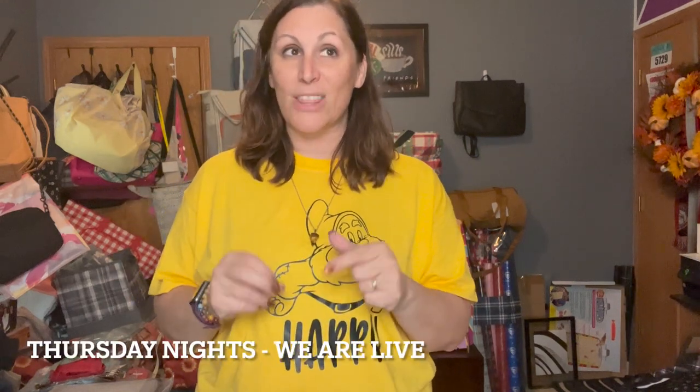Thanks for hanging out today. If you found this helpful, hit that like button and subscribe to become part of the Totes Adorbs Tribe. On Thursday nights at 8:31 PM Eastern I go live for unboxing and live chatting — come join me! Thanks so much, bye!